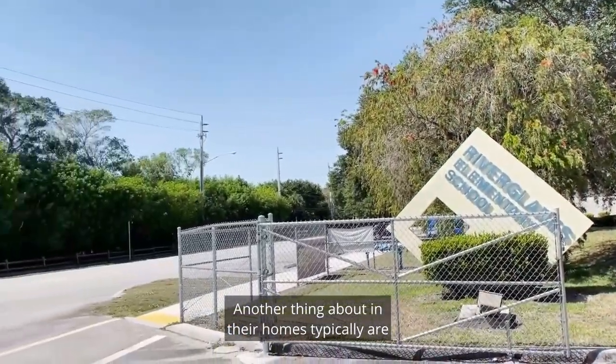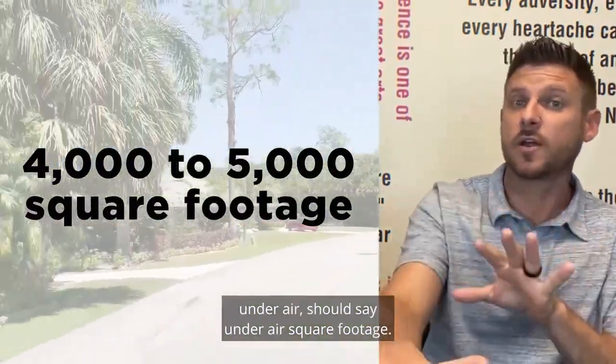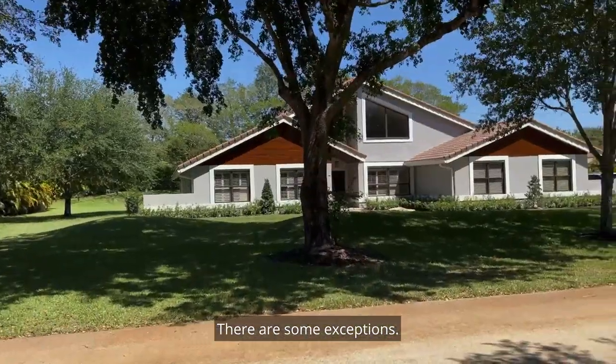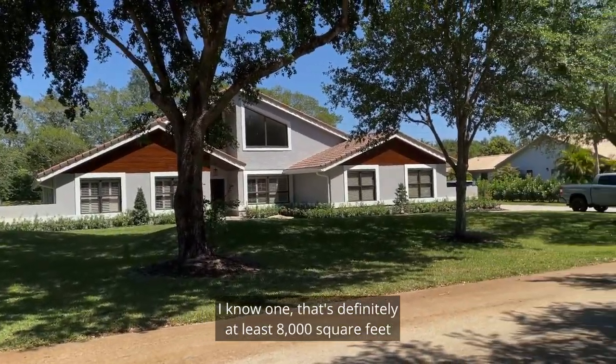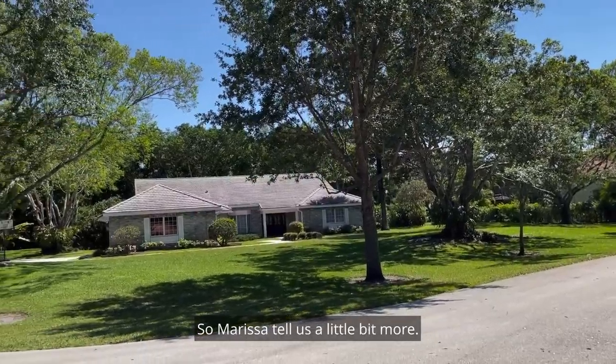Another thing about the homes — they're typically between 4,000 to 5,000 square feet under air. There are some exceptions; I know one that's definitely at least 8,000 square feet, but for the most part that's the size of your home. So Marisa, tell us a little bit more.